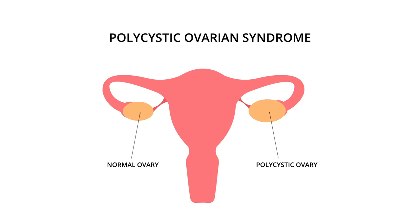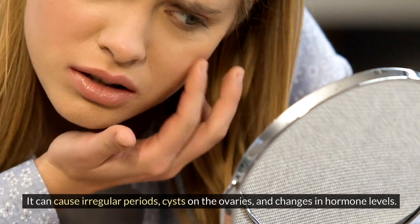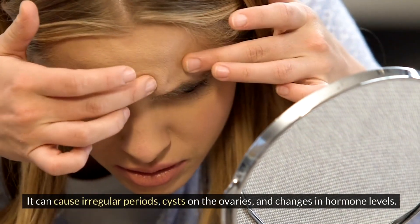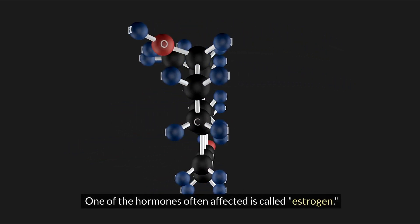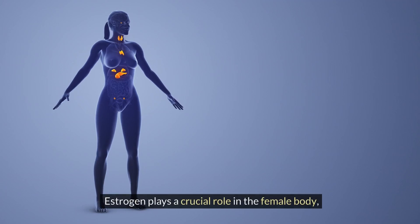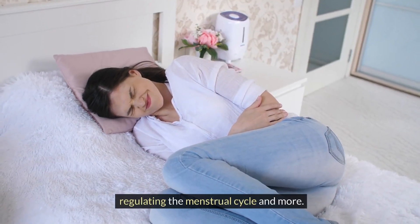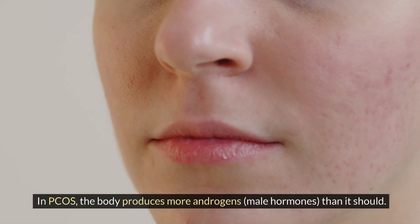What is PCOS? PCOS is a common health condition that affects people with ovaries. It can cause irregular periods, cysts on the ovaries, and changes in hormone levels. One of the hormones often affected is called estrogen, which plays a crucial role in the female body, regulating the menstrual cycle and more.